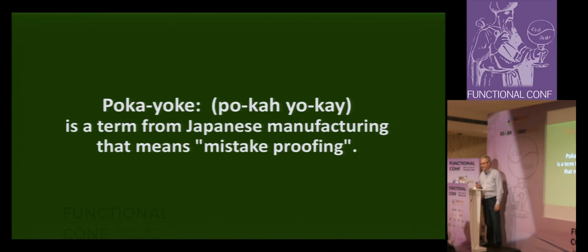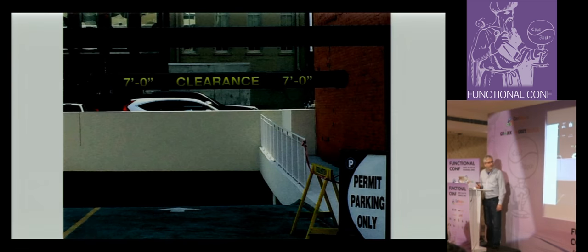Poka-yoke: a term from Japanese manufacturing that means mistake-proofing. This is a picture I took in Nashville — we're going to look at a few examples in the wild. Here's one: if you were to drive down into this parking garage in a big van with a vehicle taller than seven feet, you would smash in and get trapped. So instead, you put this bar at seven feet — you bump the bar and you know not to drive in. You take something that could have been a tragedy and prevent it through a simple device.